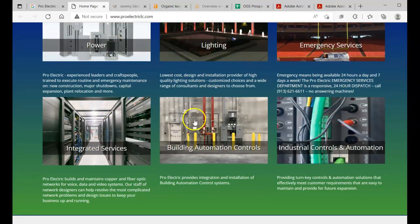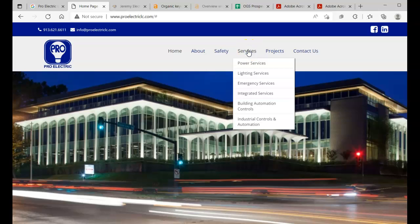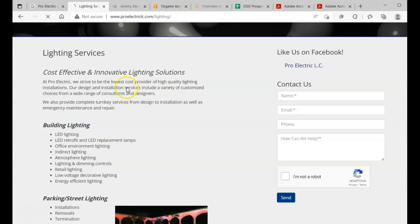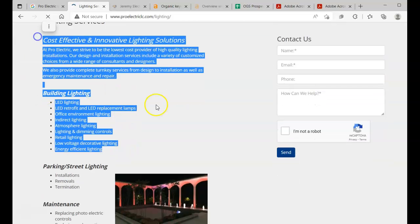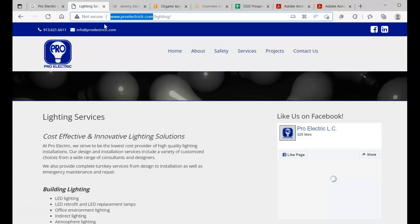I see you guys have all your service pages here. One thing I do notice is that you guys don't have a ton of content, which is a letdown for Google. Google loves content — they will rank you better for having more. We want keyword-rich content, like this kind of stuff right here.